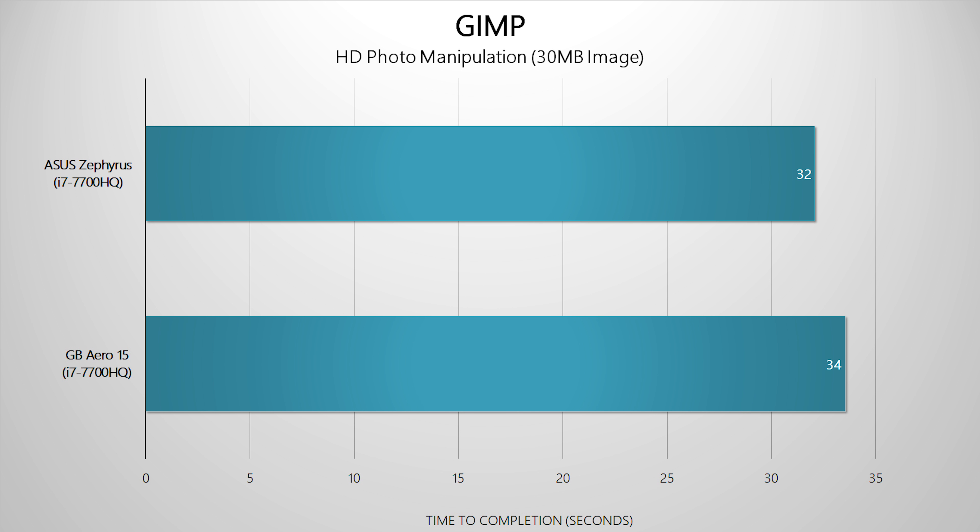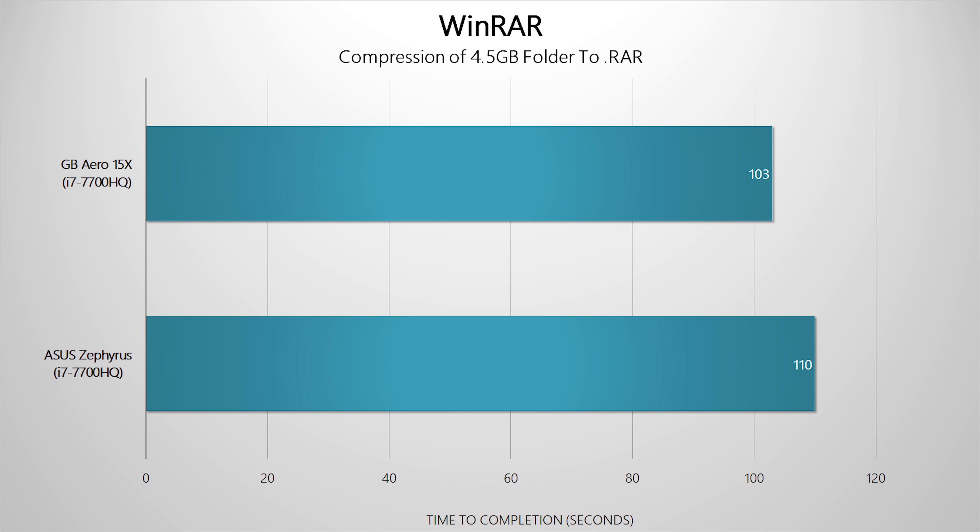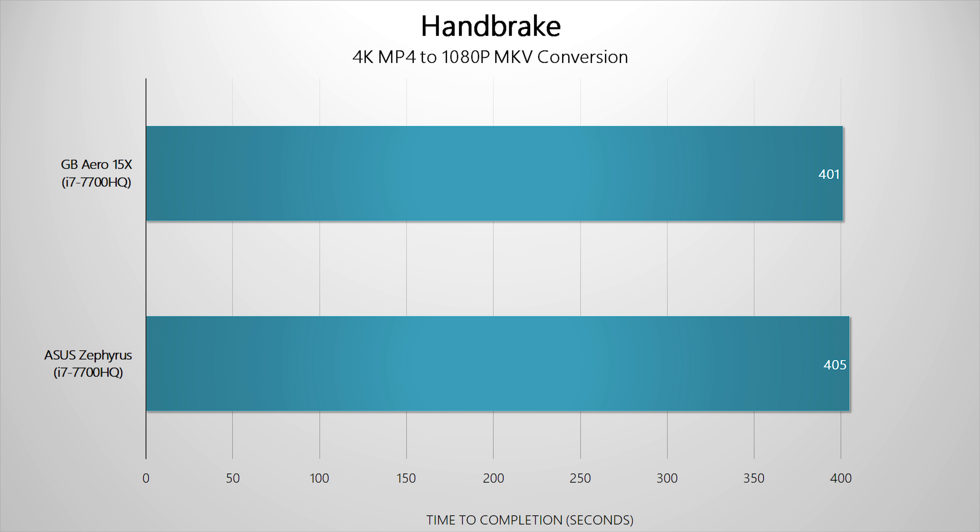Running the GIMP benchmark, the Zephyrus shows a very small lead, likely due to Gigabyte's notebook having more bloatware installed versus ASUS's relatively cleaner Windows install. Handbrake and WinRAR involve storage subsystem intervention, and as expected the Aero 15X and its insanely fast Toshiba SSD leap to the forefront.